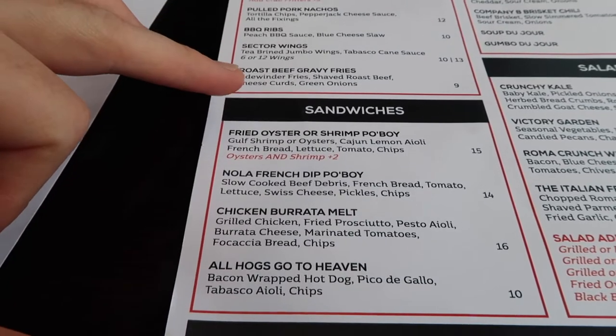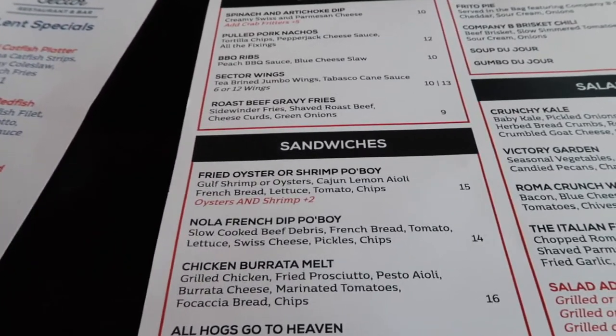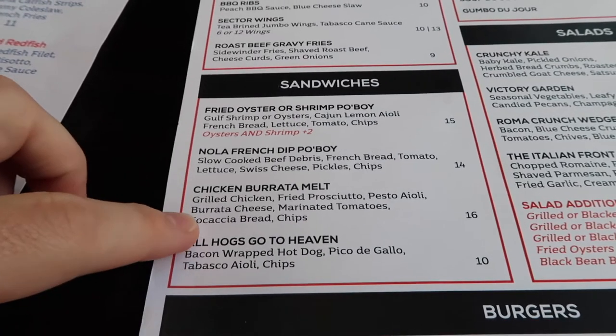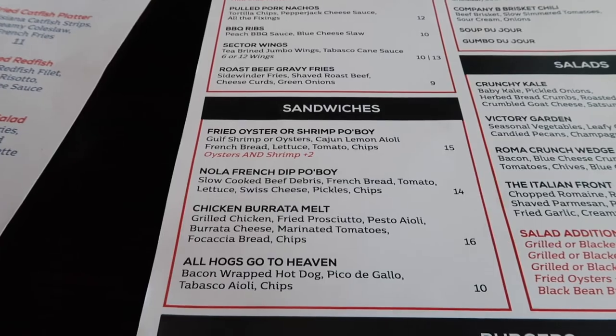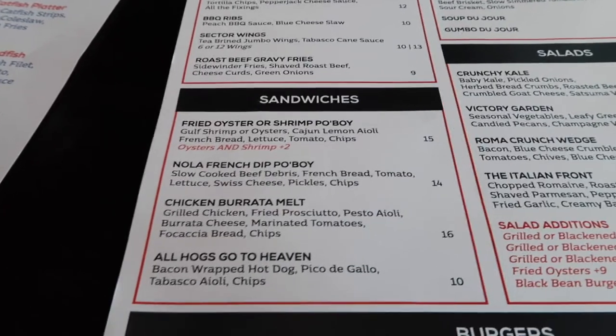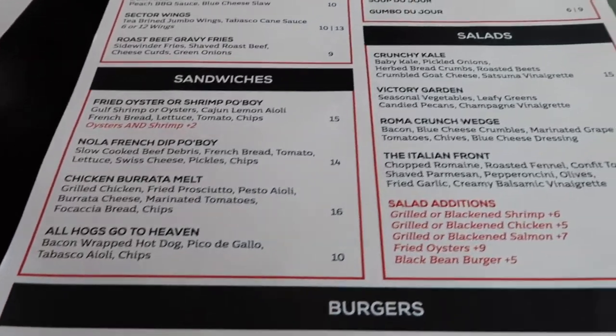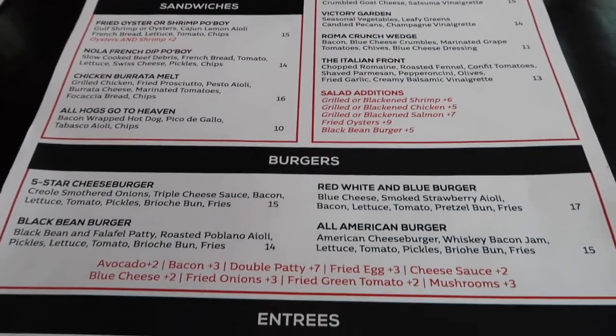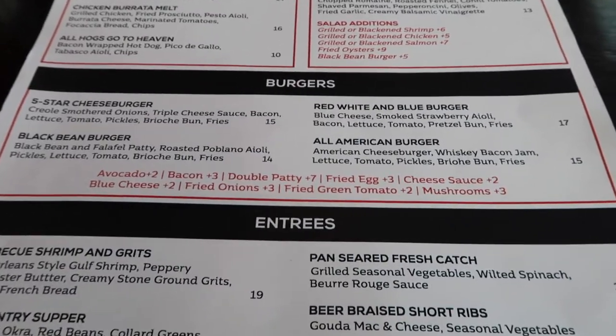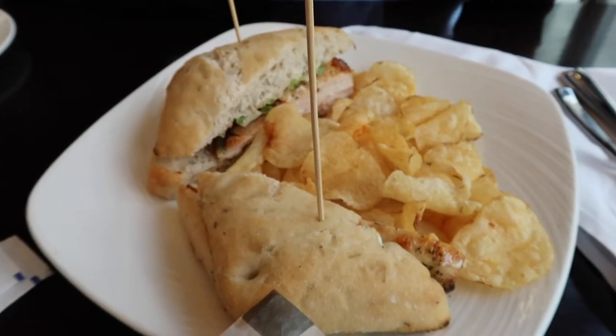The beef gravy fries are effectively like poutine, and the burrata melt is a focaccia sandwich with grilled chicken, focaccia, and pesto. It's quite a good menu and not excessively expensive. We're going to share these two things.